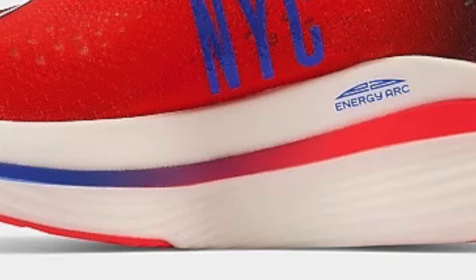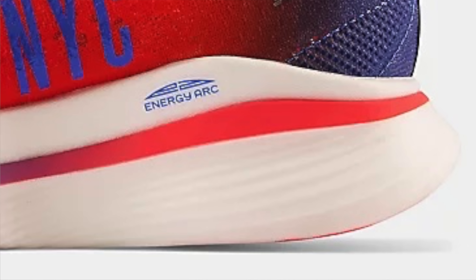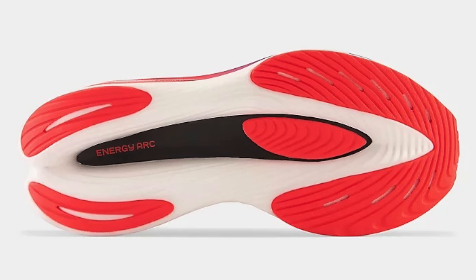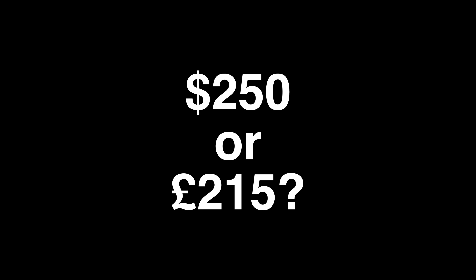Super low weight of 228 grams in sample size, with a return to the upper design not too dissimilar to the original FuelCell Rebel from 2019. New Balance appear to be using midsole cutouts to further enhance the return of the foam compression and lighten the load for marathon efforts. It comes in at $250, which works out to about 215 in GBP. A 4mm drop might put a few people off, but this red and blue beauty has to be tested out — it's a wondrous looking shoe. So it's a yay from me for the New Balance FuelCell SC Elite Version 3.